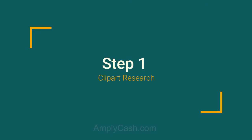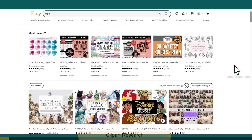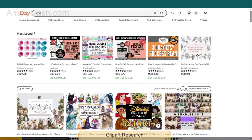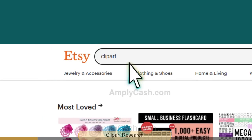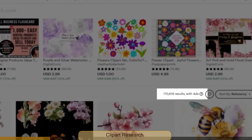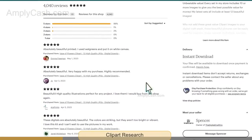Step 1: Clip art research. Here are some tips to do some research before starting to make images. Let's find some clip art with less competition. Instead of just searching for clip art, narrow it down to a specific category. For example, if you search for flowers clip art, you'll see that there are fewer results — and that means less competition.